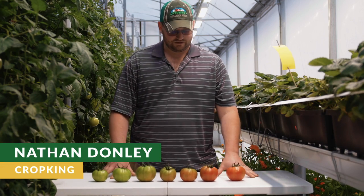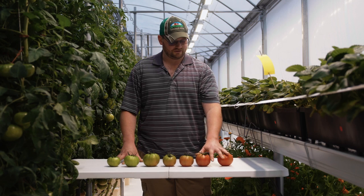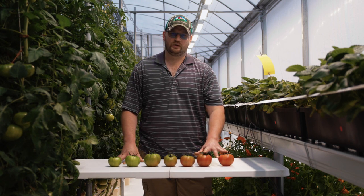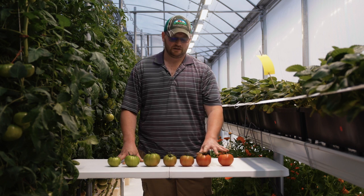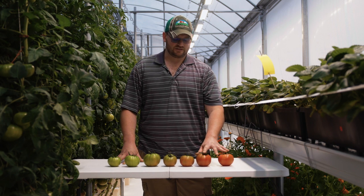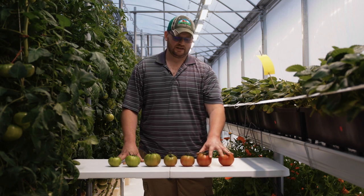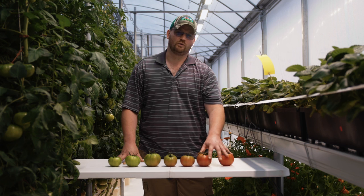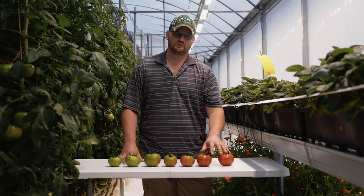Here we've got examples of our ripening stages of our tomato crop. Down here at this end we don't want to harvest because the fruit is going to be too old and too developed. What happens is it sends signals to the plant that it's done its job, it's made its seeds, and it doesn't need to work as hard anymore to continue producing.